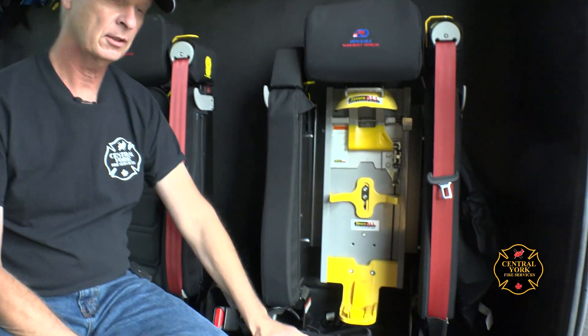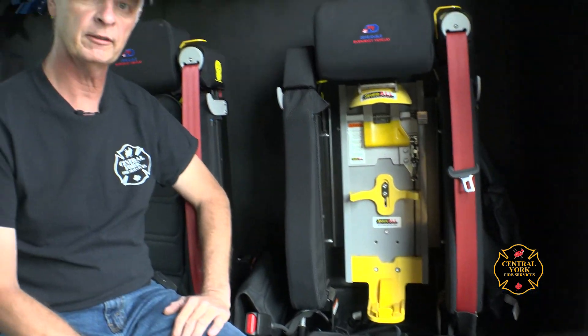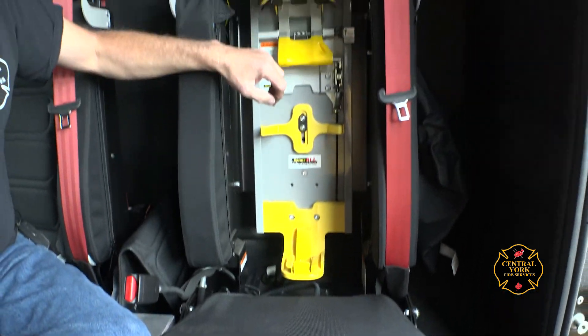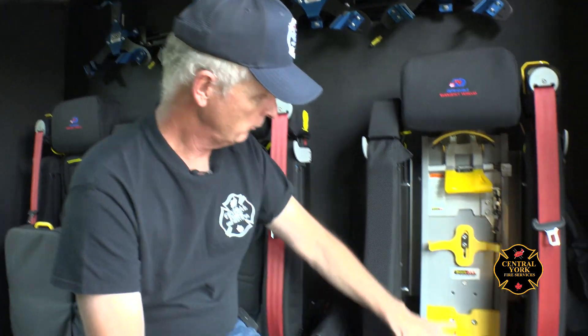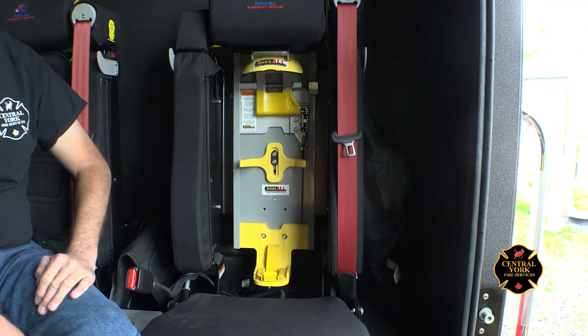Here is where the firefighter sits — this is an SCBA bracket holding the cylinders the firefighter breathes from in a fire. There's a lever at the bottom of the seat; the firefighter pulls it, the securo pops up, and the firefighter leans forward and stands up with the pack already on. We also have to maintain the fold-up seats, ensuring all latches and levers work properly at all times.